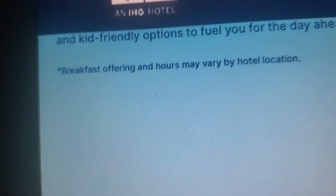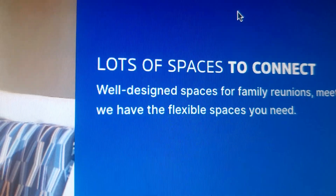Breakfast offering and hours may vary by location. And lots of spaces to connect.